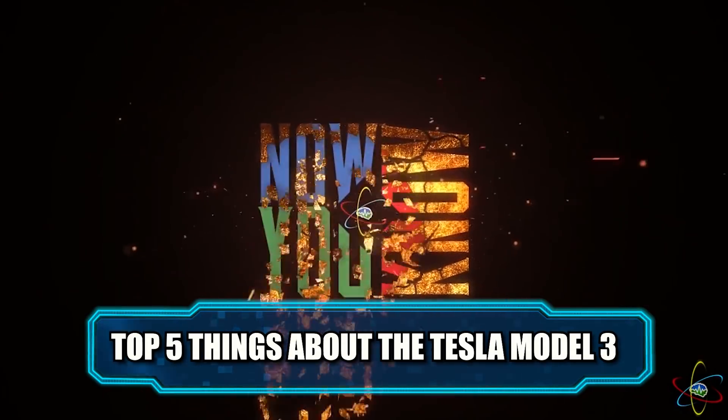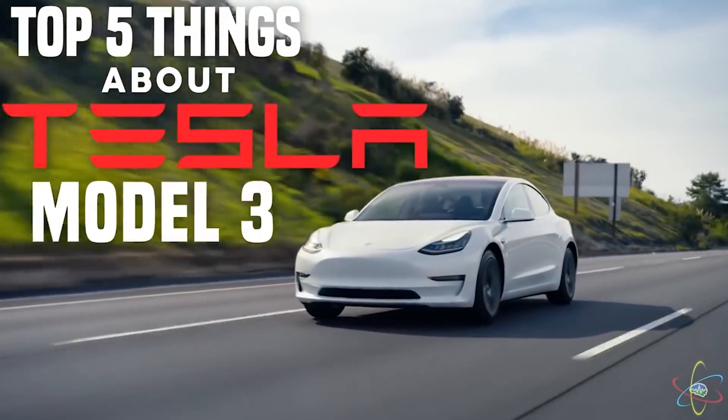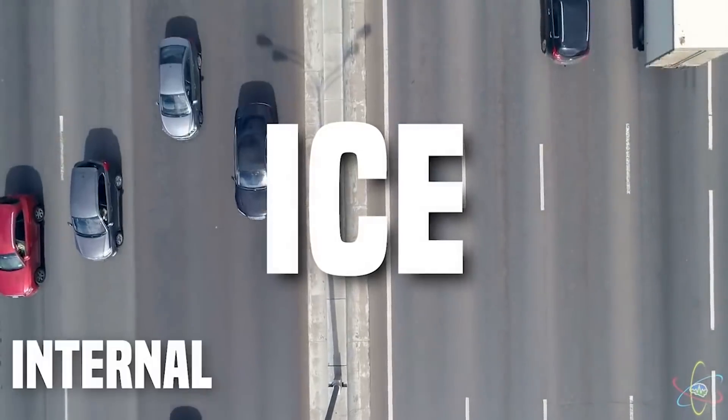We also want to share this video we worked really hard on — the top five things about the Tesla Model 3. We condensed it down and made it one of those Facebook share-style videos. You can't just hand someone this show and say 'watch this whole thing' because it's like an hour long. Share the Model 3 video with your friends — it's actually watchable.